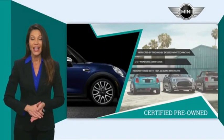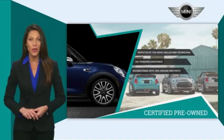Talk to your local dealer today to find out more about the Mini Certified Pre-Owned program.